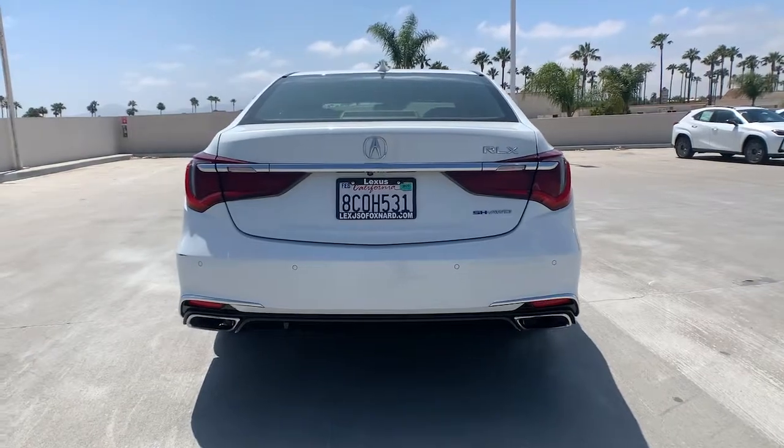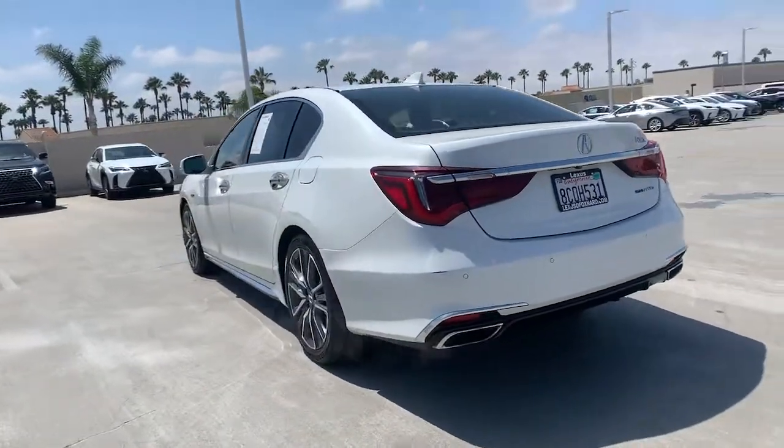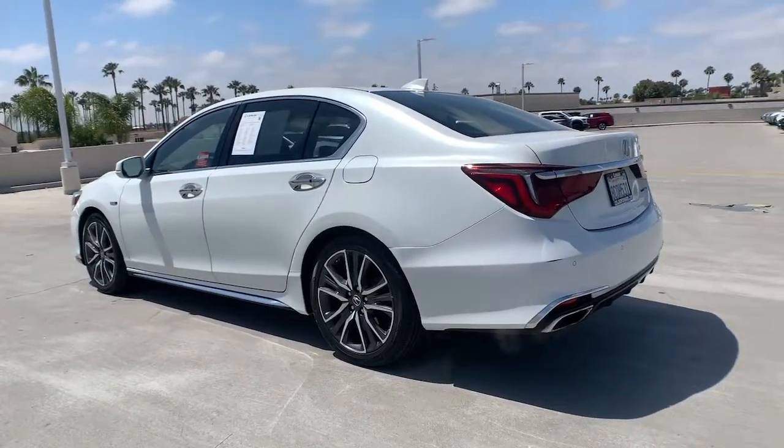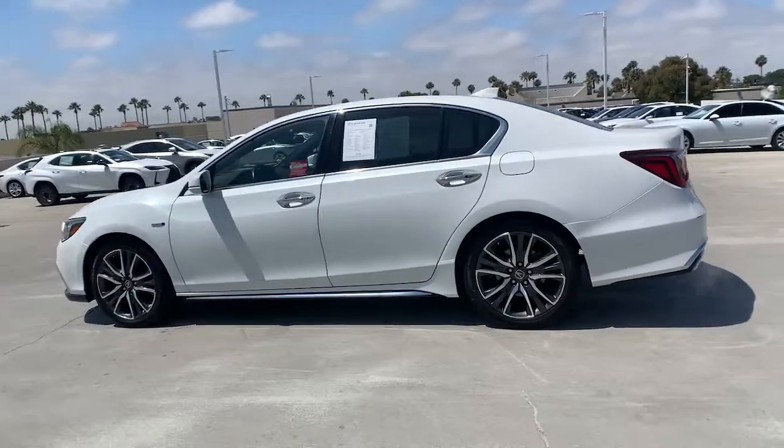All-wheel drive, keyless entry, sun moonroof, navigation system, fog lamps, lane keeping assist, remote engine start, wood grain interior trim, adaptive cruise control, keyless start.